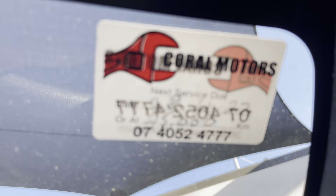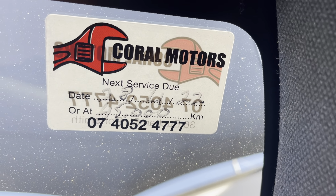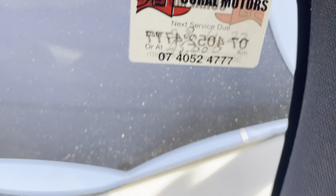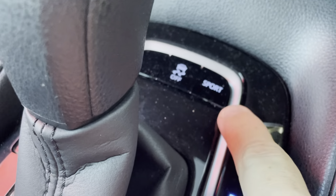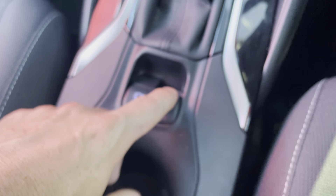Your next service isn't due until 45,000 kilometers, or on the 28th of November 2022 — still a fair while away. And you've got your sport mode here as well, all your traction control, and your electronic handbrake just there.